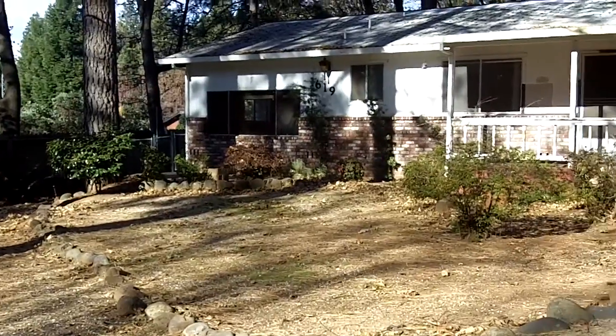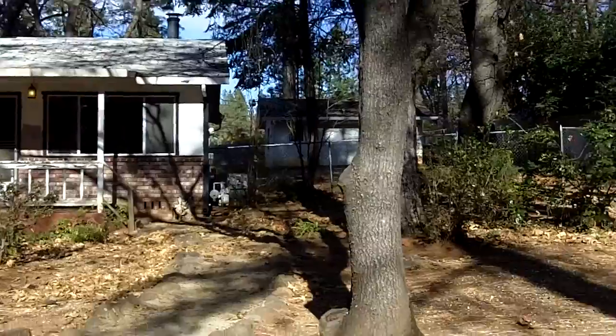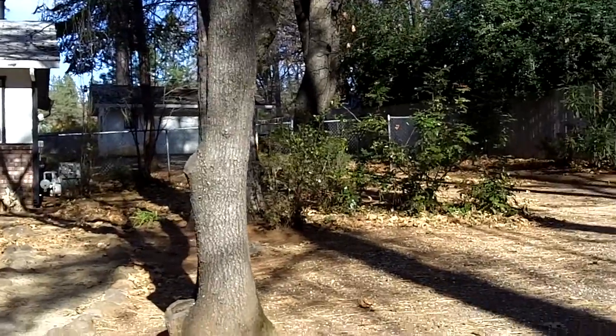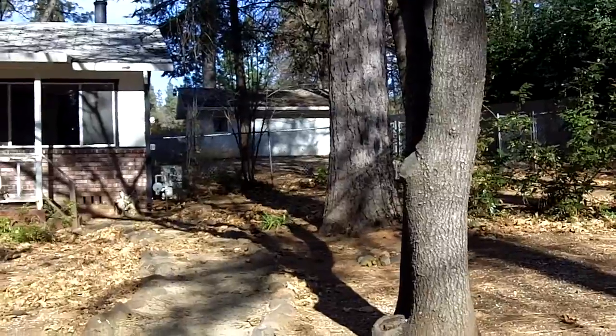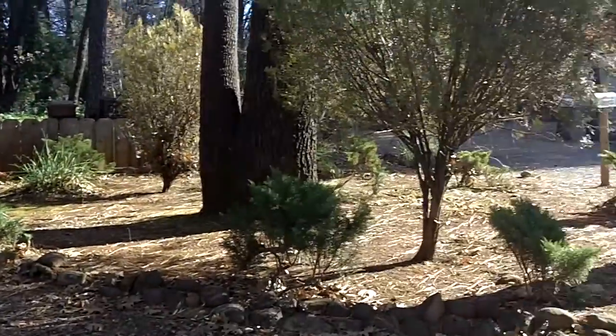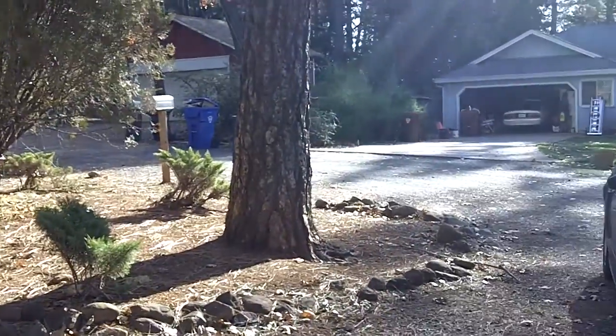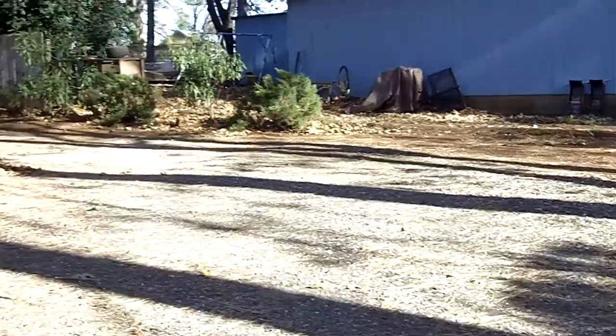This is the rental at 1619 Nelson Lane in Paradise. It's at the end of a very quiet court. It does have a detached two-car garage way back there, and we'll get a shot of the street as much as we can here. It's a quiet neighborhood, and we'll head on inside.